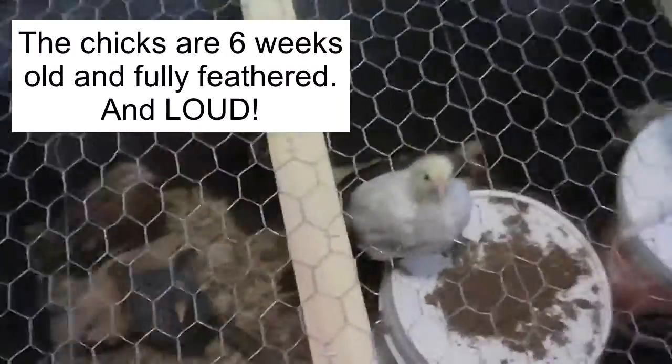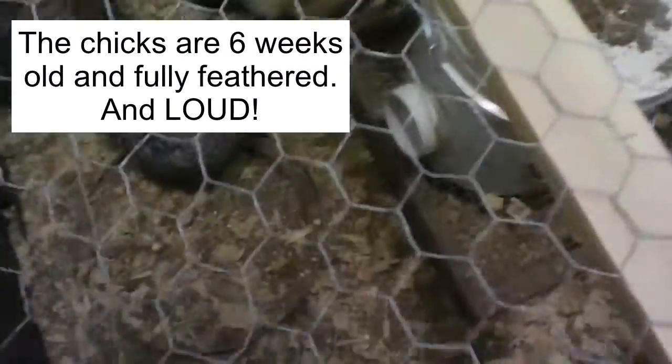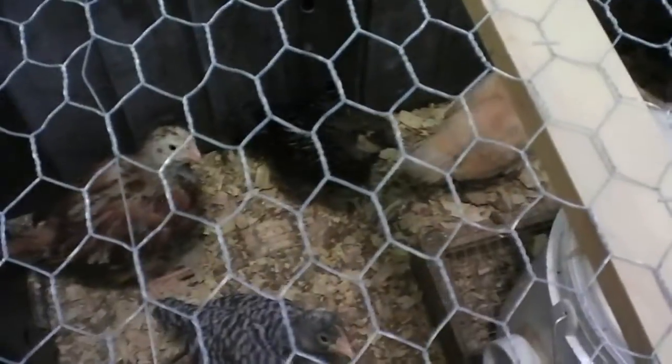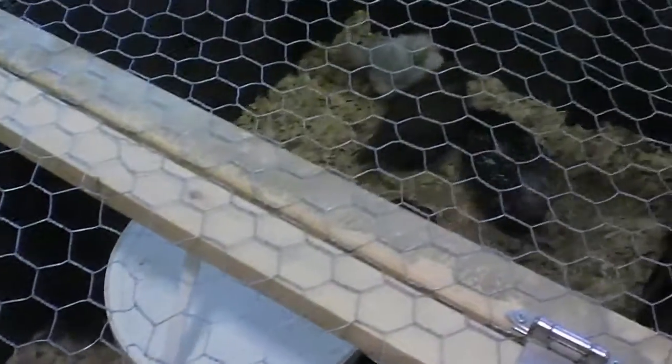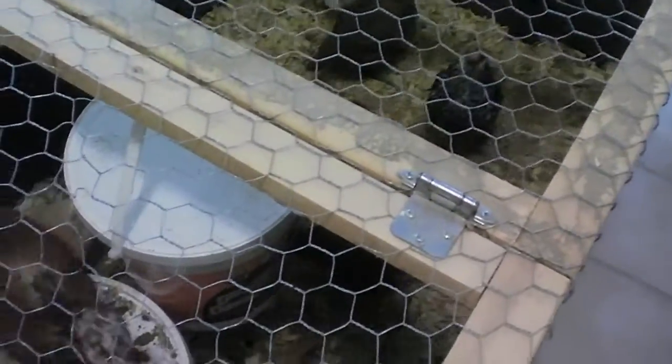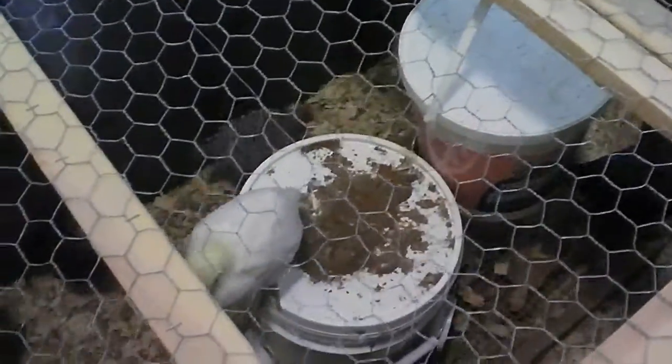You girls ready to move? Did you know it's moving day? You're gonna go move to the big coop today. You ready to go? I'll just pack you up and put you on the wagon.